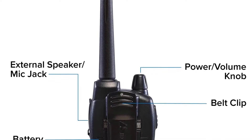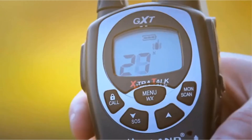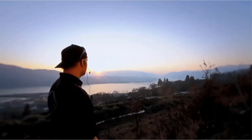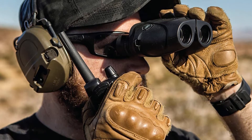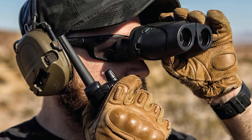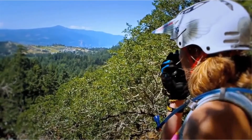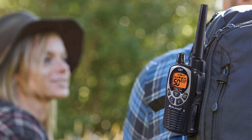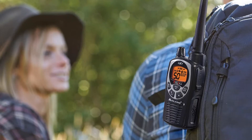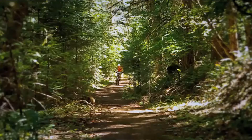These walkie-talkies are powered by rechargeable batteries, which are included. They also come with boom mic headsets, belt clips, an AC and a DC power adapter, and a 120-volt dual desktop charger. Based on the reviews we have read, most people who have used these devices are happy with their purchase. They say that they're durable and offer plenty of features that make them easy to use. Pros: Has a 36-mile range. Features NOAA Weather Scan and Weather Alert. Outfitted with EVOX 9 sensitivity levels. Powered by rechargeable batteries. Cons: Some users said that they drain rapidly.